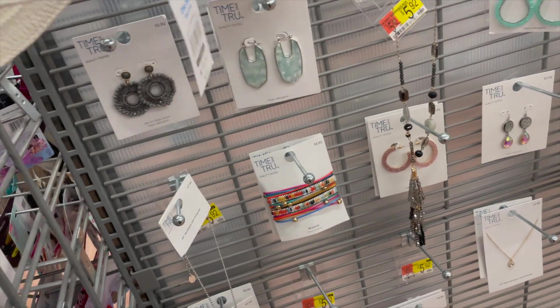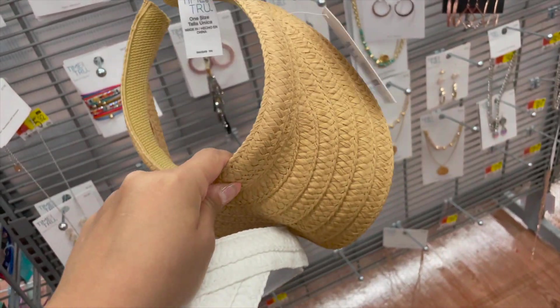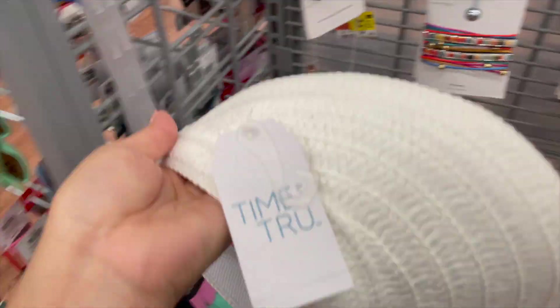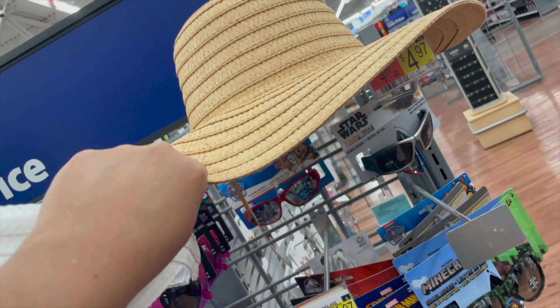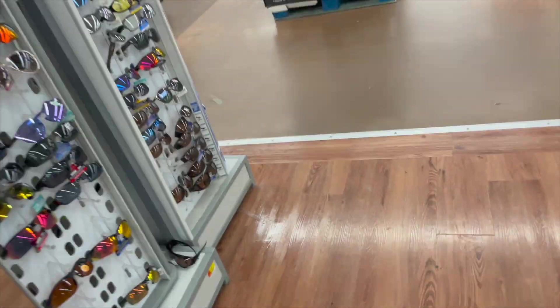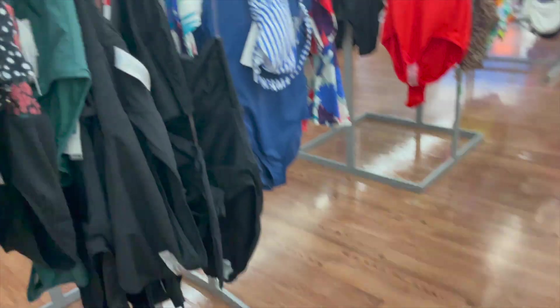They also have these sun cover-ups by Time and True — I'll link it down below. I'm going to get the white one. They also have a great hat for covering your head when it gets hot outside. Now I want to show you guys the bikini area.